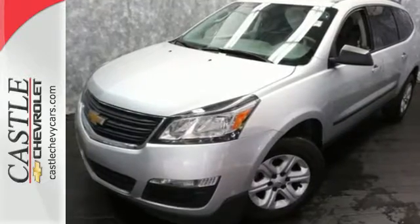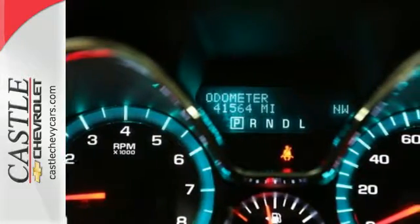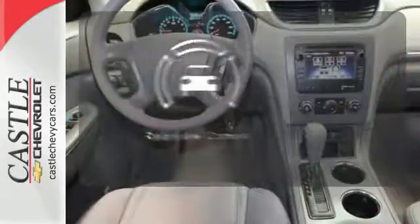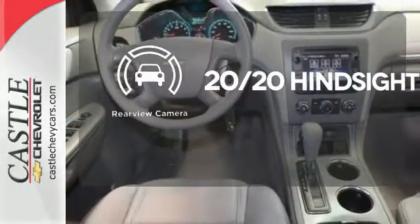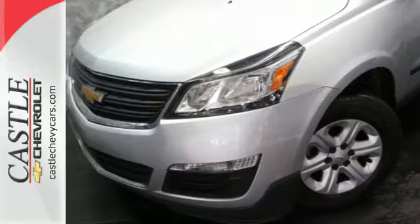It is packed with safety features including stability and traction control, multiple airbags, and an emergency communication system. See objects previously out of sight with a rear view camera. Bring the family in for a test drive of this roomy crossover today.